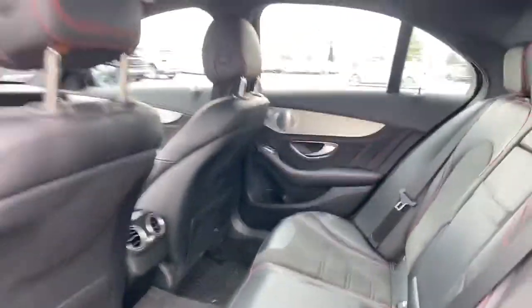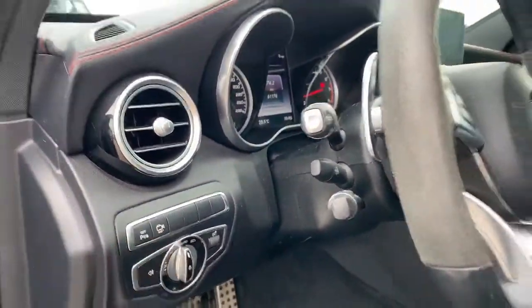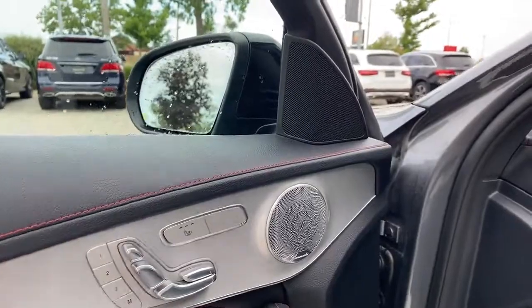We have our vents for the heating and air conditioning in the center. You'll find the parking sensors and 360 camera right there. We also have heated seats for both driver and passenger along with memory seats to boot.